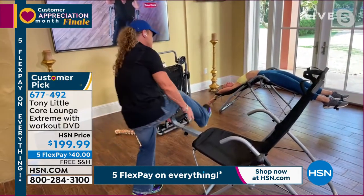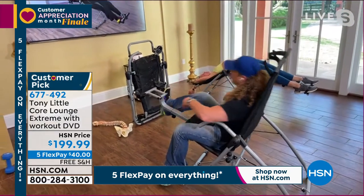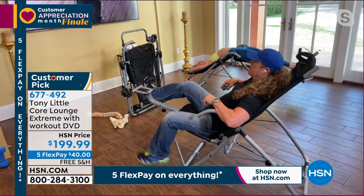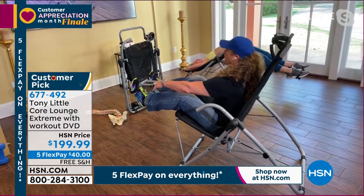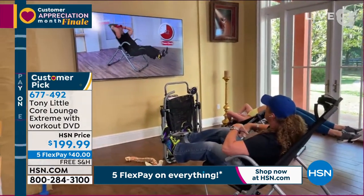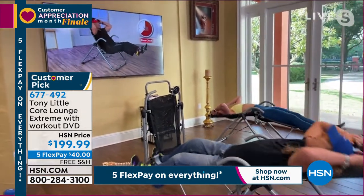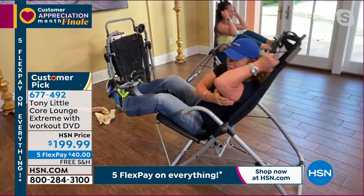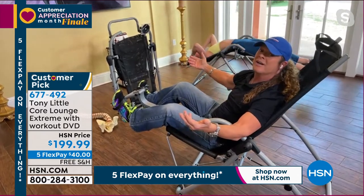If I hop in this right now, get in it, bring this back for my feet, put them in the stirrups — I'm watching TV. I love that guy, he's so cool. Now I'm working my abs. Now I'm stretching my back. Now I'm going to the side and working my obliques. It's so simple, and it's a piece of furniture. It is strong enough to hold up to 250 pounds.